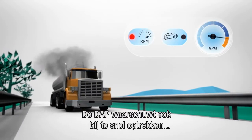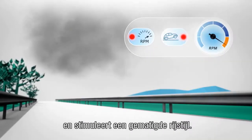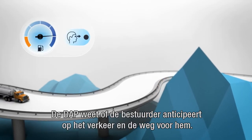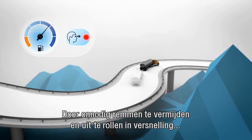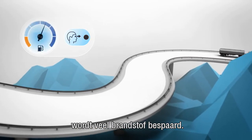The DAP also indicates harsh accelerations and motivates drivers to have a moderate driving style. The DAP knows if the driver is anticipating the traffic and road conditions ahead. Avoiding unnecessary braking and rolling in gear has a huge effect on fuel efficiency.